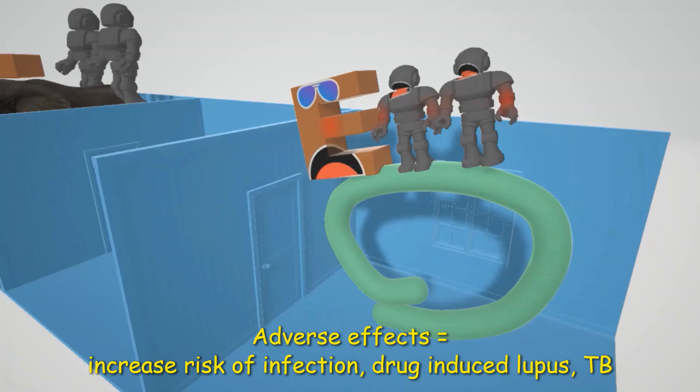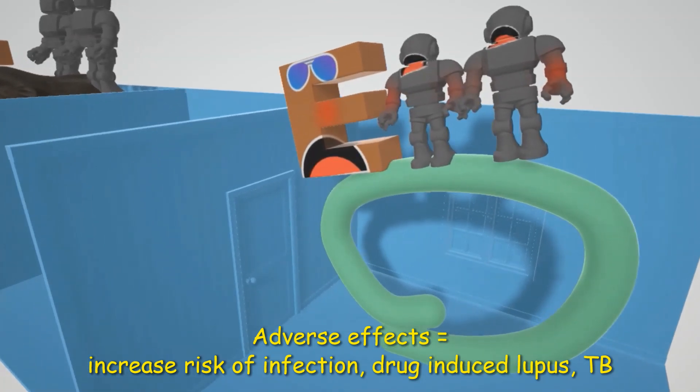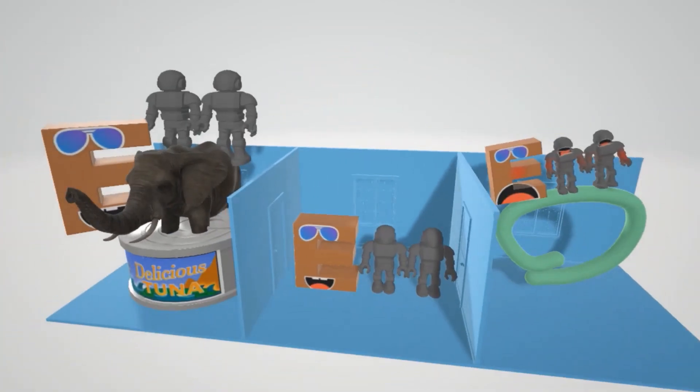This is because TNF is important in granuloma formation and stabilization. If you take a look at these guys' arms over here, they have a positive TB test to remind us of that TB infection. I hope you enjoyed this video on TNF-alpha inhibitors — stay tuned for our next video in pharmacology.